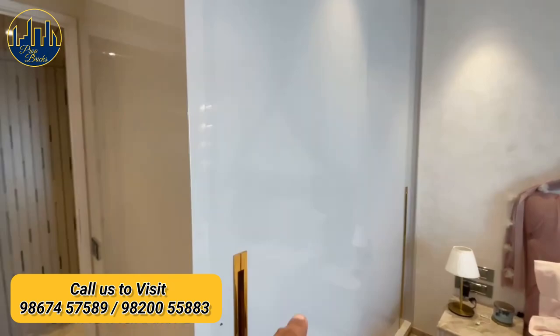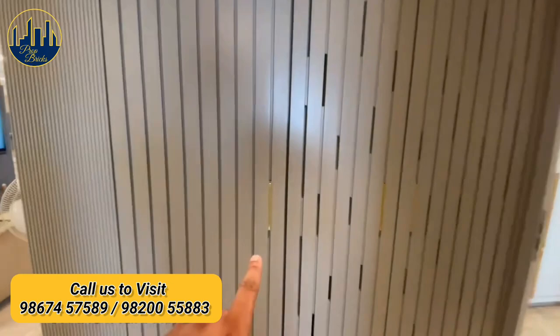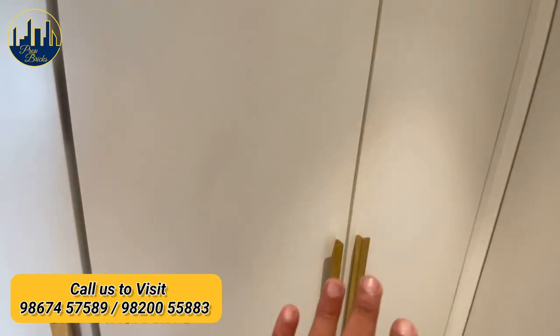Well done-up bathroom with a two-way door as well. Additional storage spaces throughout the apartment, intelligently incorporated into the design.